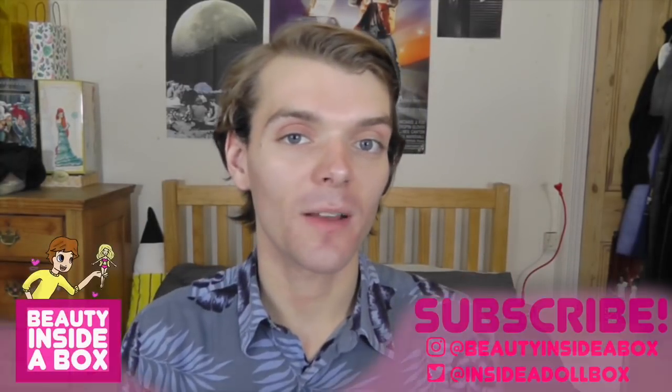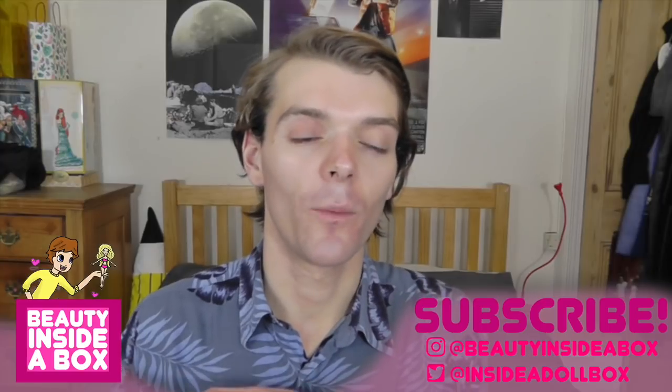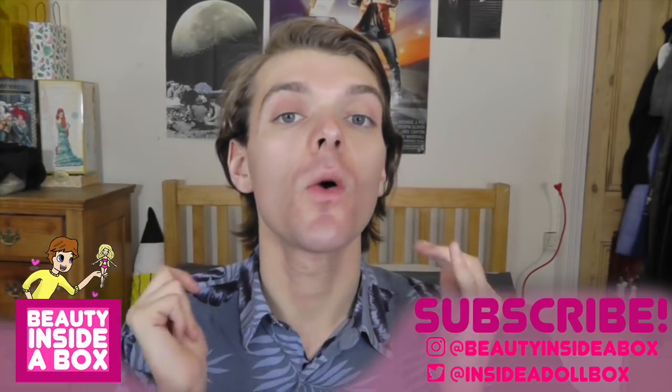Hello doll fans and welcome back to Beauty Inside a Box. Today I have a vintage Barbie doll which I've wanted for so long. She's very rare and always costs a hell of a lot online, but I managed to find her for £30, which is still more than I usually spend on a Barbie but I had to have her. I'm very excited.